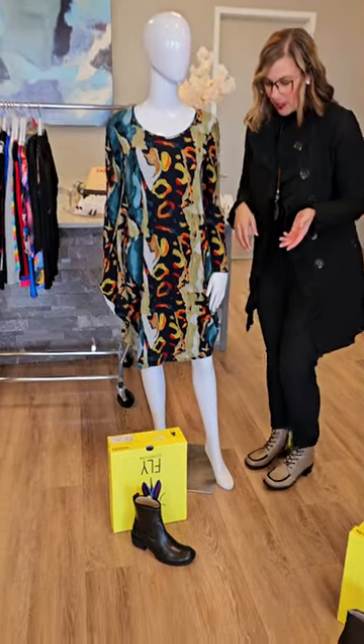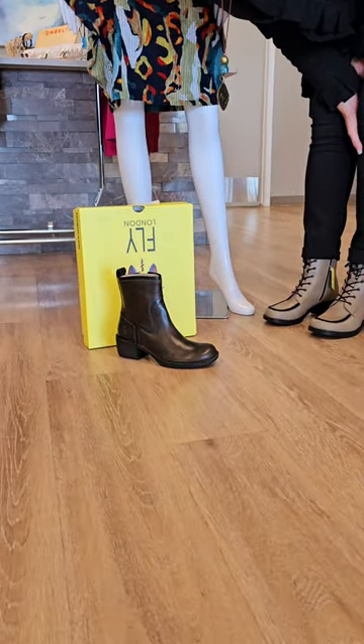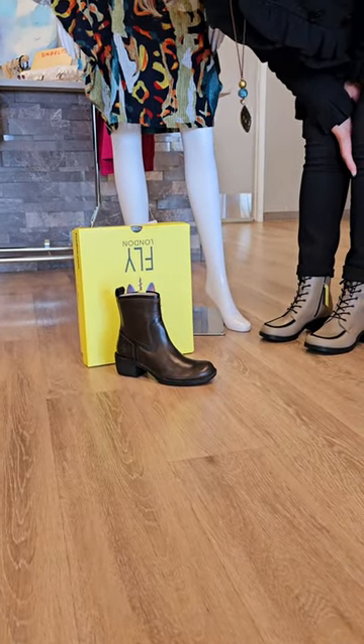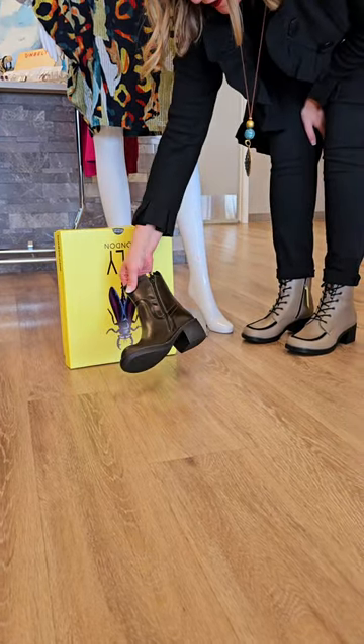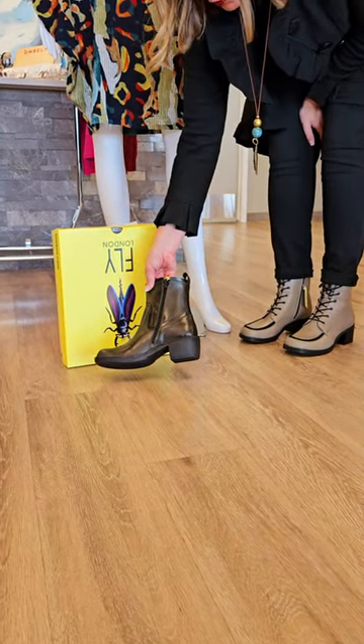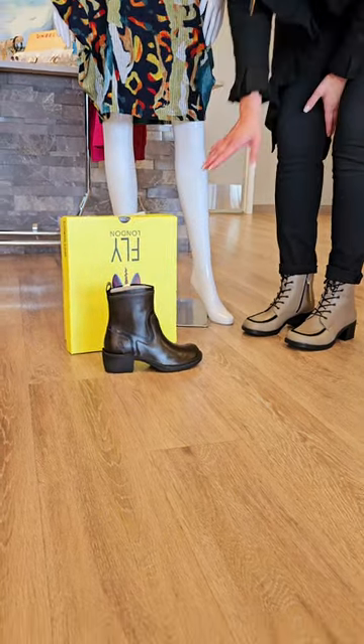The boots we're going to talk about next — this is another Fly London boot, $349. This is the diesel color, kind of a brownie-black with a side zipper. This one is more of a Chelsea boot bottom, so not super high. These are all leather and made in Portugal.